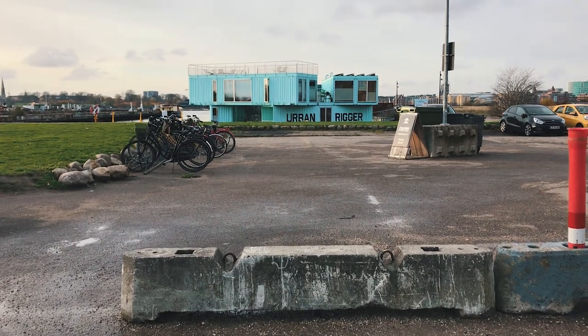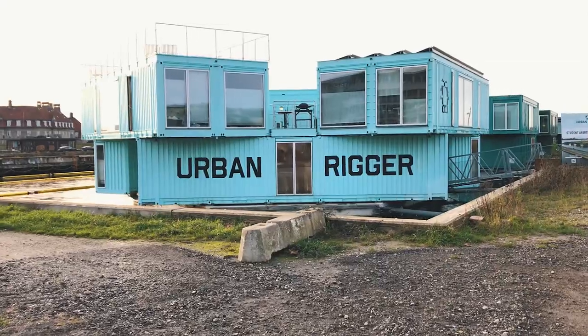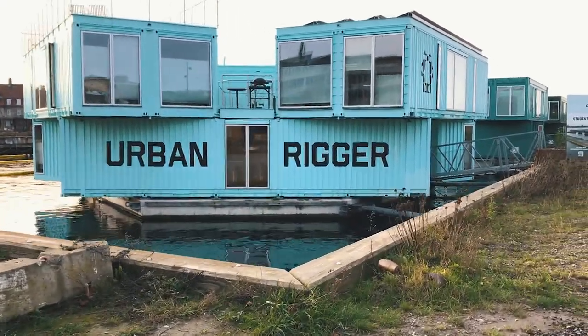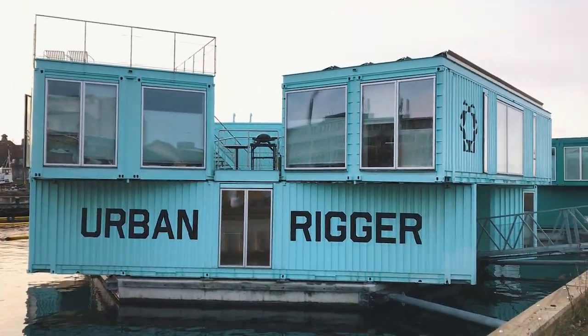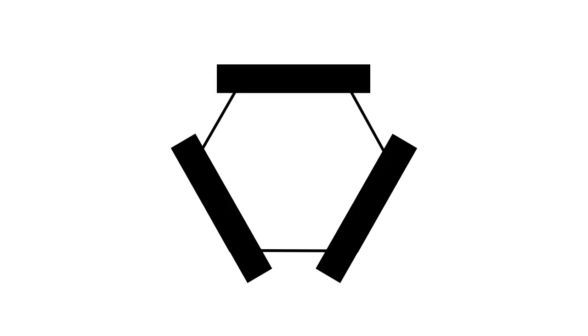Our next stop is another dorm, but this one is made of shipping containers and is floating in the water. The project is called Urban Rigger and it aims to solve the ever-growing need for affordable student housing in harbour cities. The concept is simple: you have a hexagon pontoon made of concrete on which you arrange three shipping containers in a triangle. On top of them you place three sets of two, and there you have it — 12 fully functional residences.